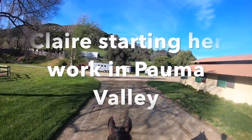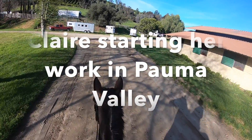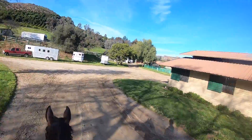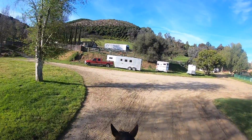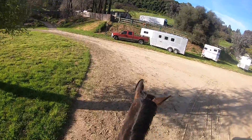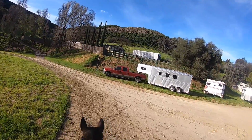Hi! Welcome to Self Seats Through the Eyes of the Horse. As you can see, I'm at the new facility, which is in Palma Valley. I've been here about a week now, and I'm riding Claire this morning.